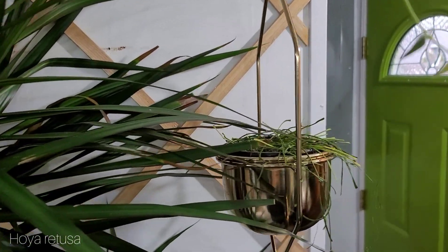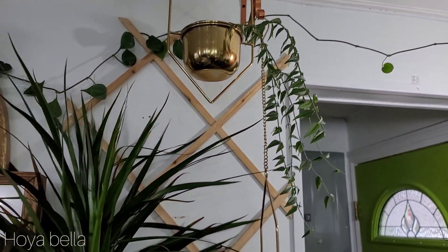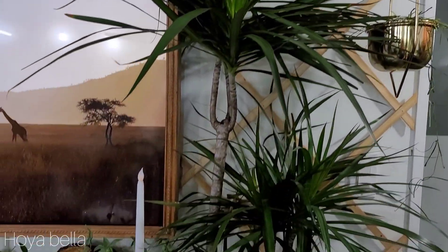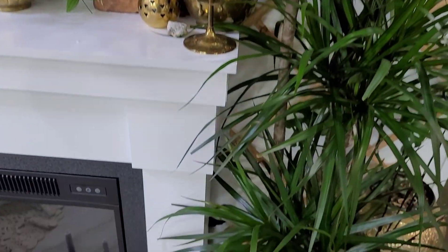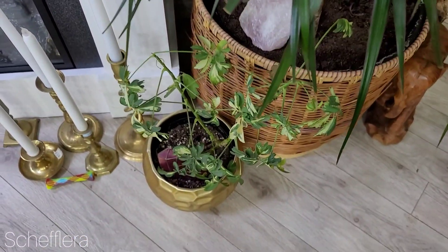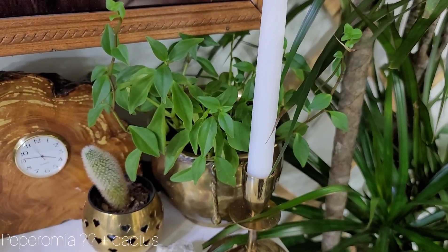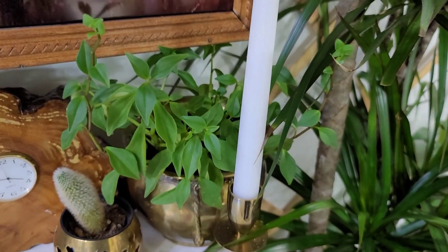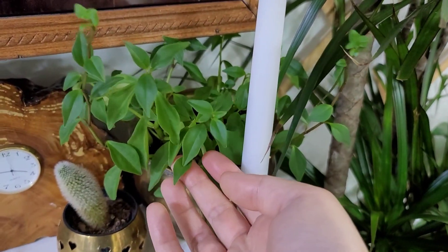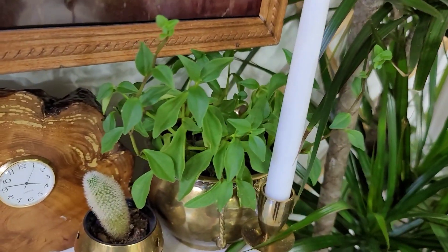Then over here, we have a Hoya Retusa and a Hoya Bella up there. Down here, we have a Schiflera Variegata. And in this little corner, we have a Peperomia — I'm not sure the variety of this one. But it's so easygoing, I often forget that it lives there. And look how happy it looks.